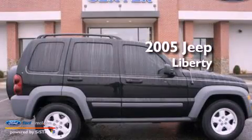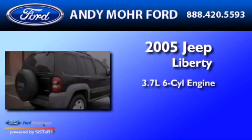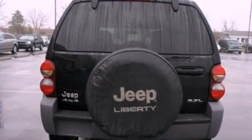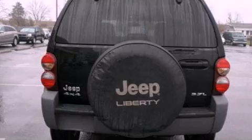This is a 2005 Jeep Liberty. It has a 3.7-liter six-cylinder engine and a manual transmission. All of the following features are included.